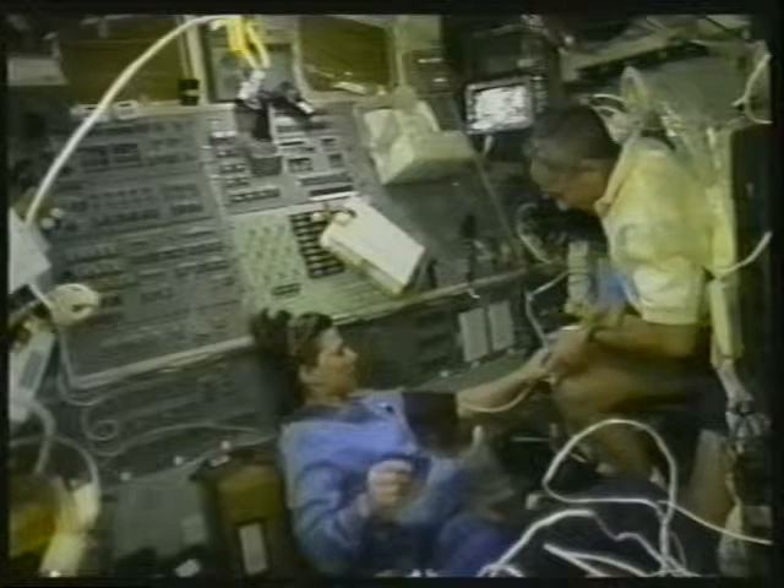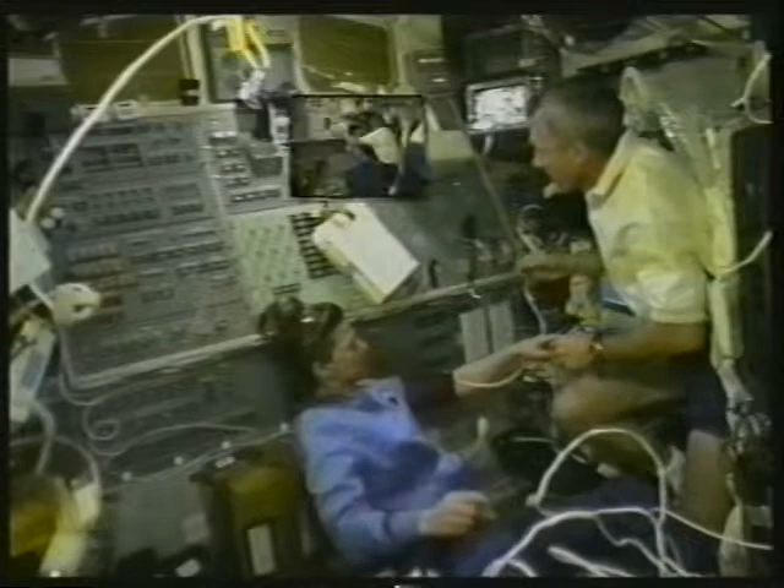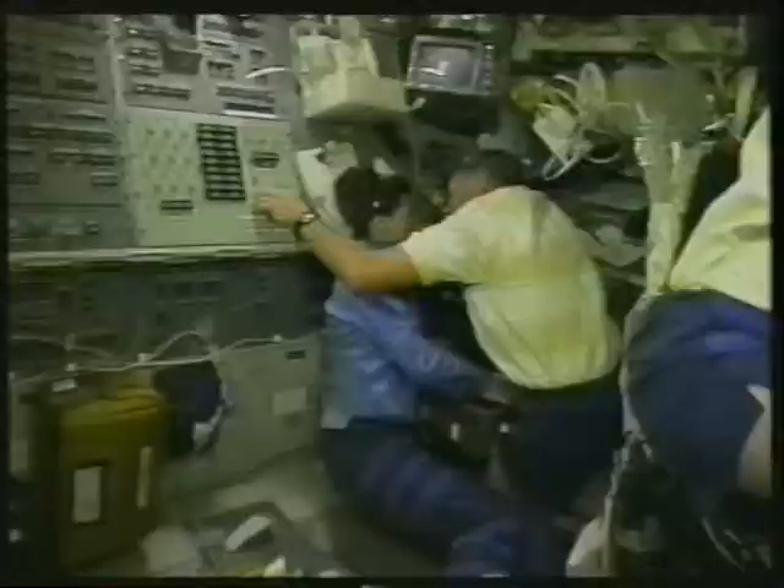We also carried the first telemedicine instrumentation package to orbit, which allows doctors on the ground to monitor crew members. Terry's looking at my eye, and he was taking my blood pressure earlier. We can send EKGs and heart monitoring data to the ground. The package is also being used as a remote medical tool in rural areas across the United States.